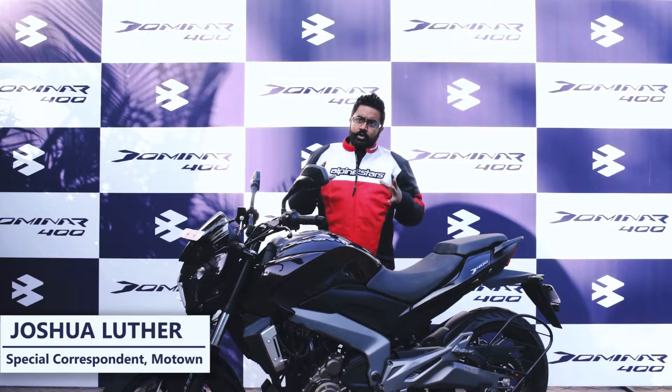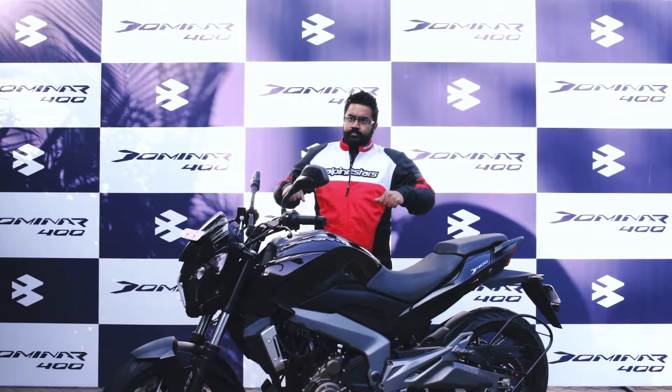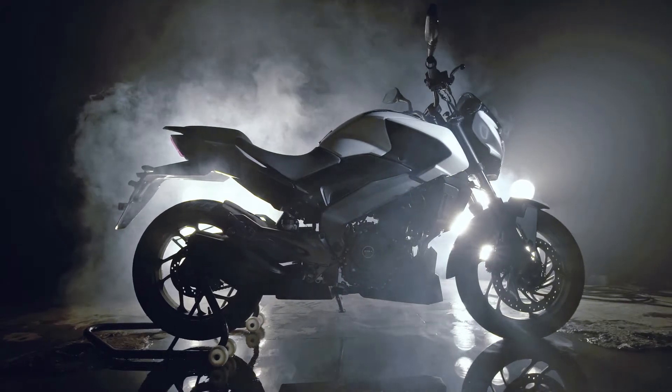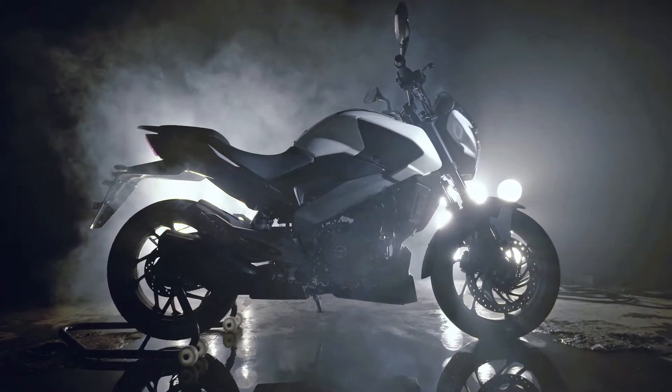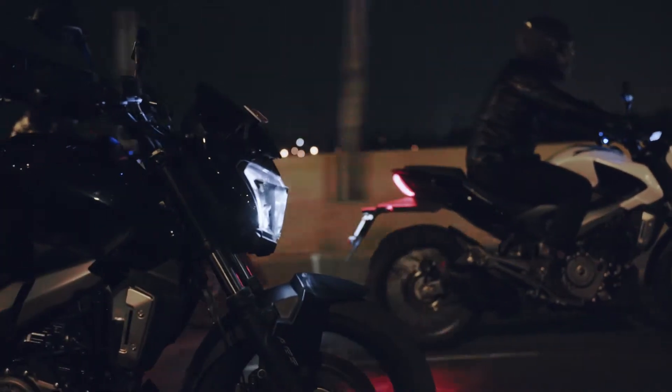Overall, I would say the ergonomics of the motorcycle — the way the handlebar has been placed, the foot pegs and the riding seat — the comfort of the rider is for cruising at long distances. My estimate would be between 300 to 400 kilometers is easy. It's going to be a very relaxing ride.